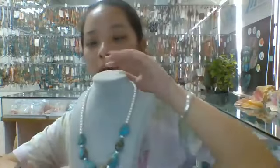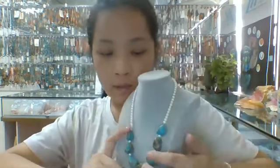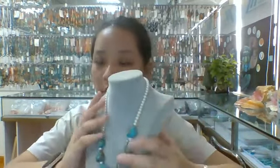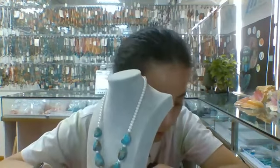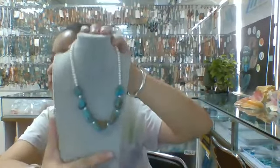The next one I want to introduce is this prehnite necklace. You can find the prehnite is natural, real, and high quality, with turquoise accent pieces. This necklace is about 16 inches long and suitable for men or women. It's a really beautiful necklace — all of the gemstone beads are natural and real, high quality, and I think you'll be satisfied with it. Please feel free to communicate with us if you are interested.